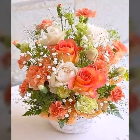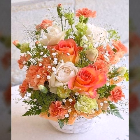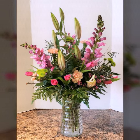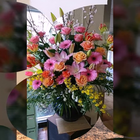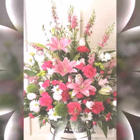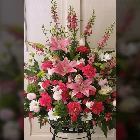Bismillahirrahmanirrahim, assalamu alaikum viewers, welcome back to my YouTube channel. In today's video we will see very beautiful, adorable and elegant ideas about beautiful types of flower decorations. As you can see, these are looking very nice, pretty, and gorgeous varieties of beautiful types of flower decorations.